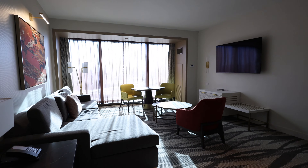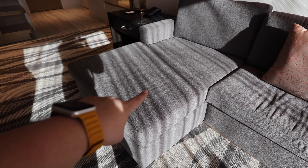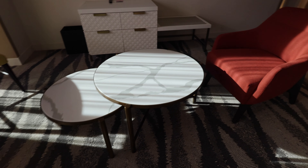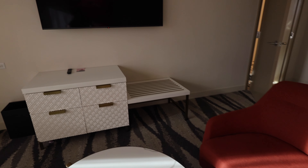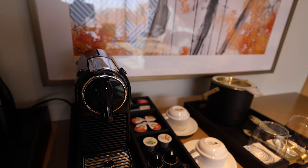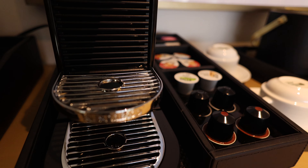As soon as you walk in, you obviously have the living room over here, with a smaller separate toilet. In the living room area, you have big couches — honestly one person could fit here and another person could fit here. There are some more chairs, a table, another chair, and a bench that comes with the TV.